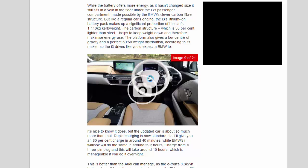BMW i3 range extender — For: beautifully designed and built interior, efficiency, relaxing to drive. Against: strict 4-seater, still relatively expensive to buy, firm ride.